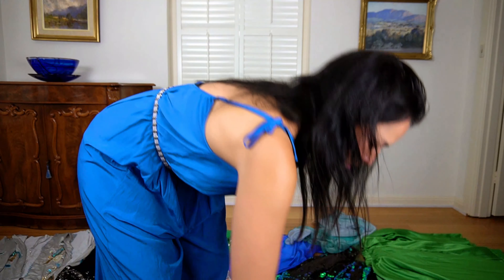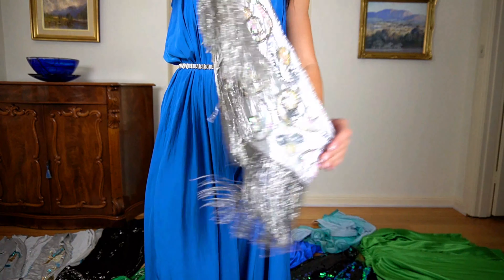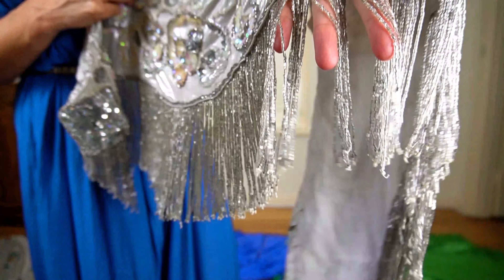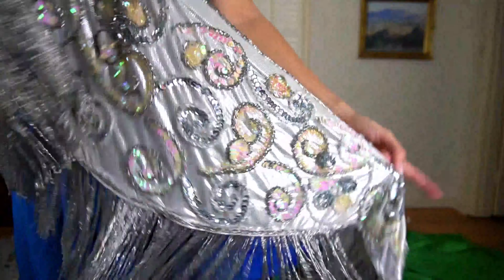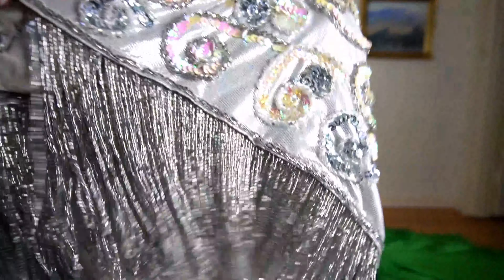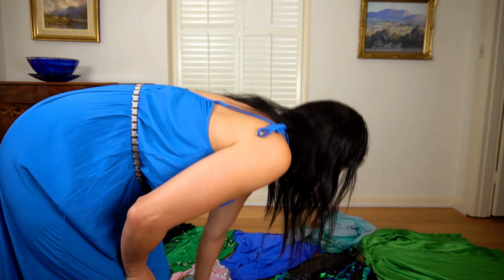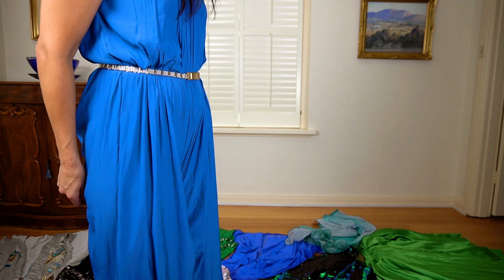The top is getting a bit old now but you can see all the work. I never really wear it anymore, but I do wear the shimmy scarf that comes with it — that still looks in good condition with all these beads coming down and across.